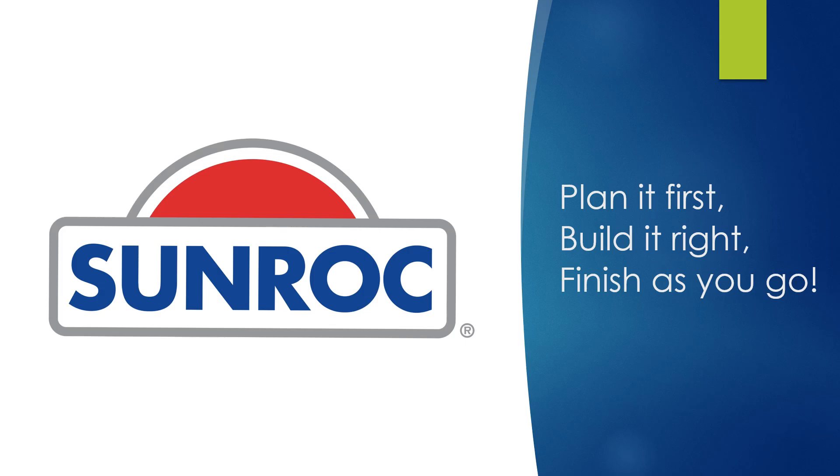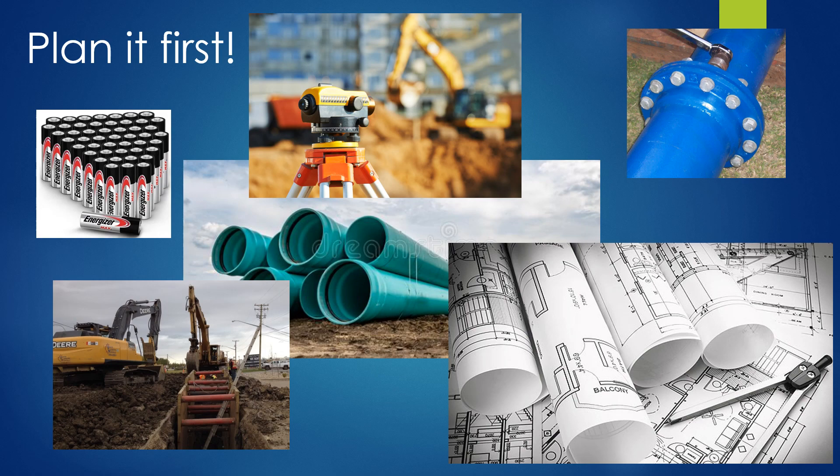Plan it first, build it right, finish as you go. Planning it first means you understand the work and you have everything necessary to do the work.